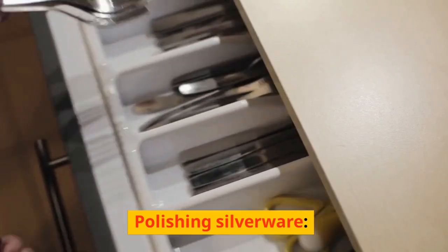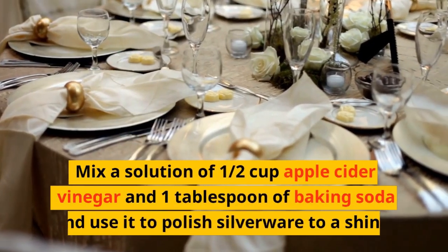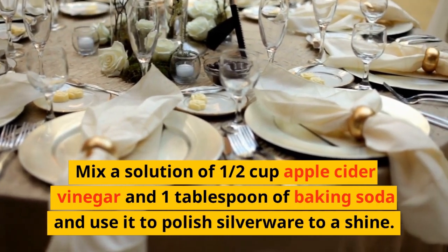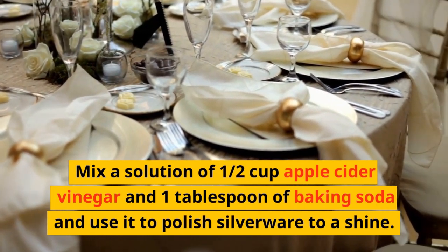Polishing Silverware: Mix a solution of ½ cup apple cider vinegar and 1 tablespoon of baking soda and use it to polish silverware to a shine.